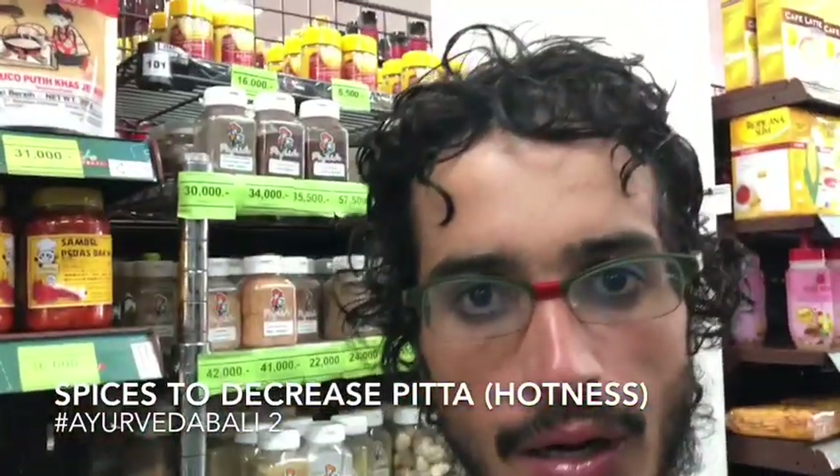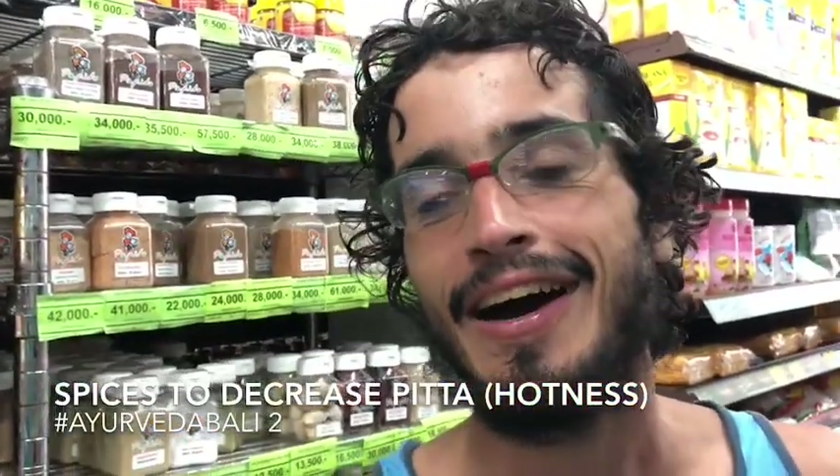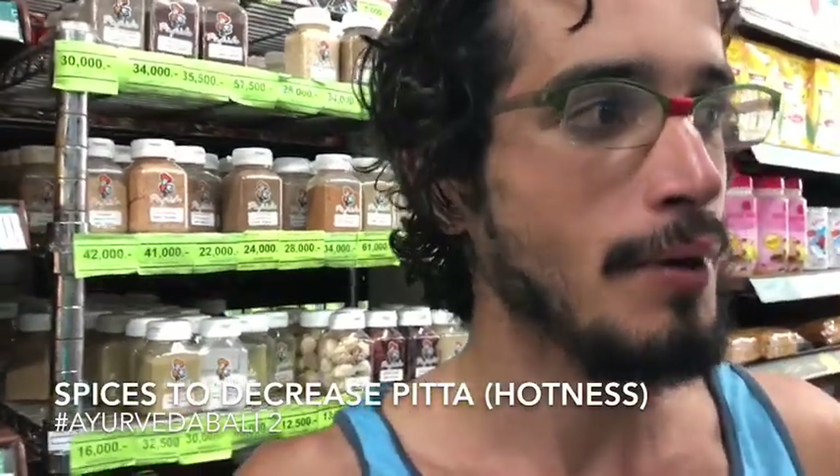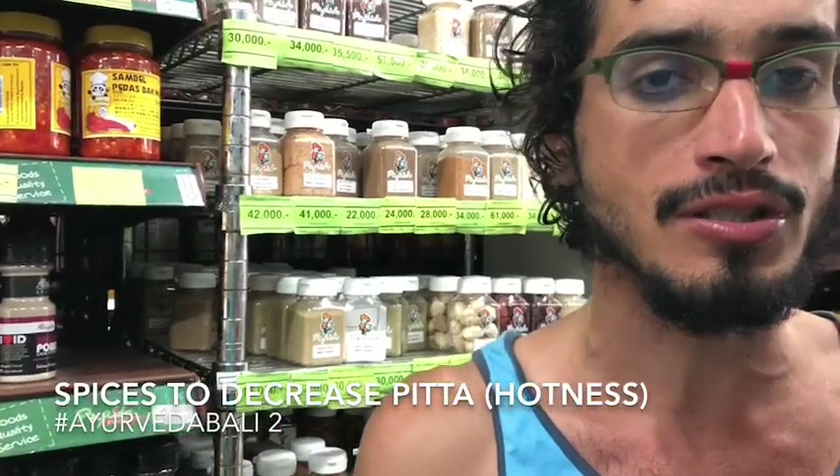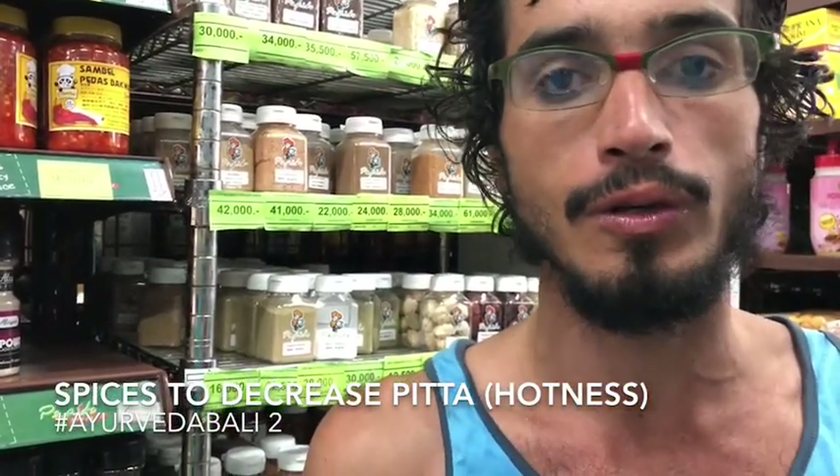It's a little bit above the price of the local markets but there are much more options so you can choose things that you are more used to eat.